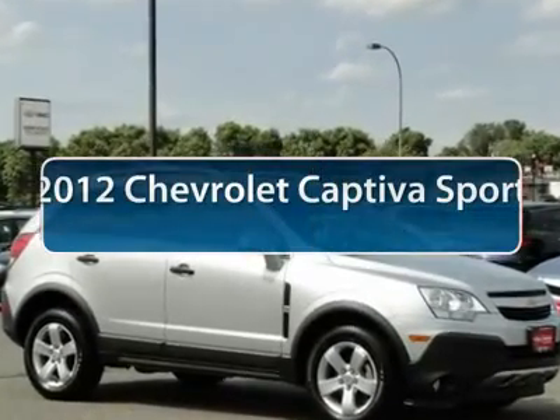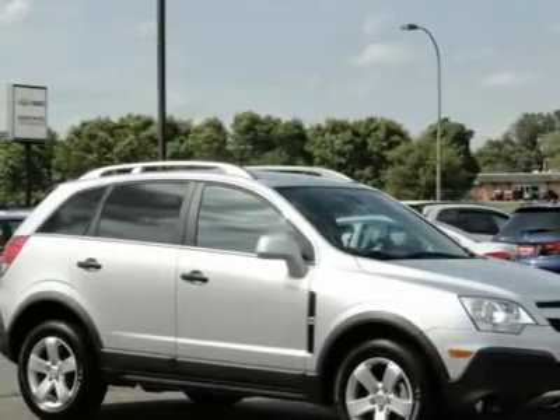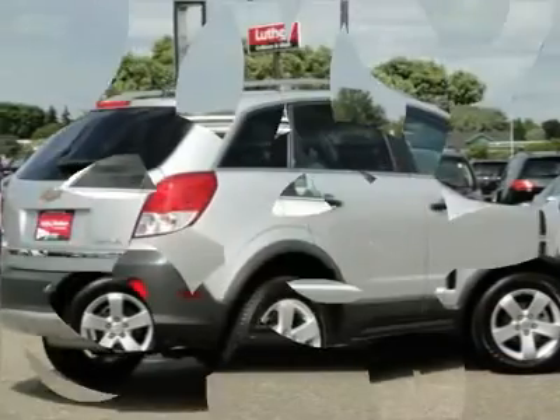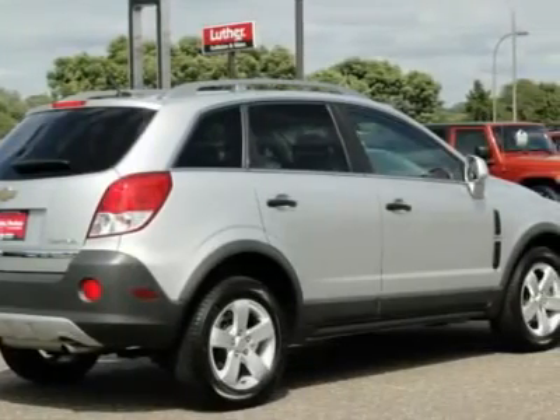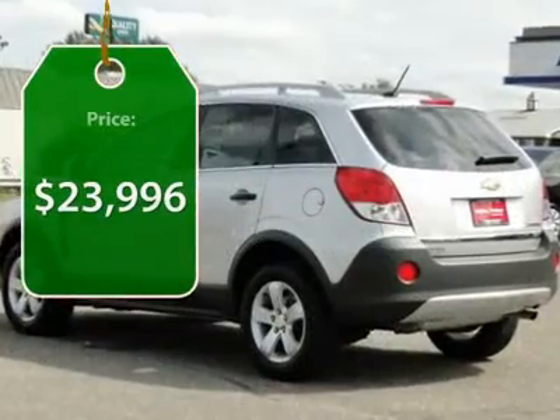The 2012 Chevrolet Captiva. The Chevy Captiva is the newest fad in town, expected soon to be reckoned as a walking icon. Chevrolet has yet another classy creation waiting in store for you, priced below $25,000.